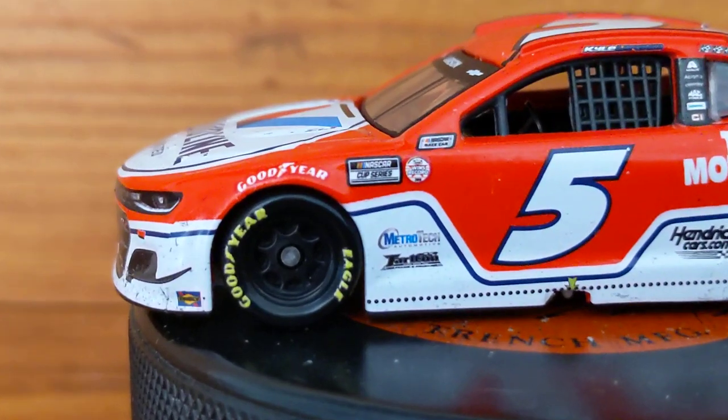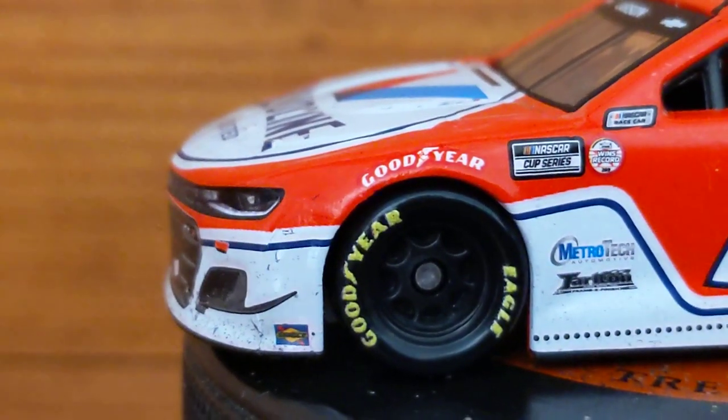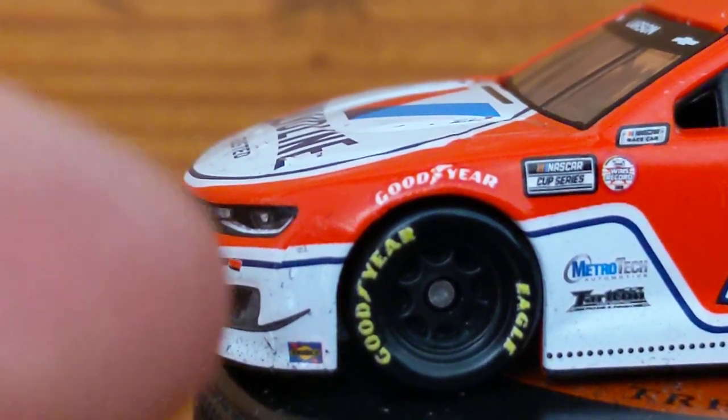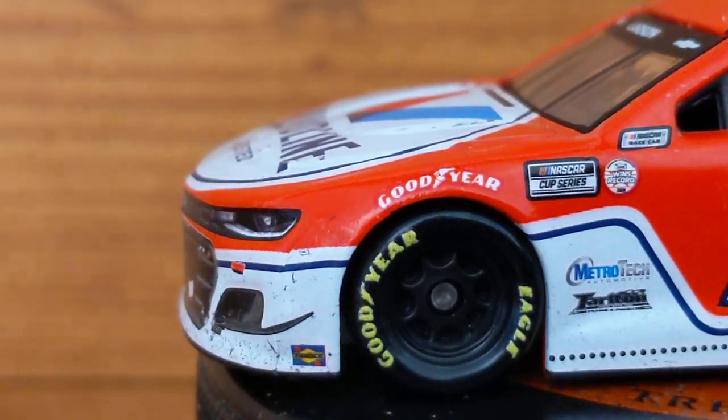Here's the package real quick. Starting on the side, you can see the race damage on it — the dust and the dirt buildup on the bottom fender right here. Looks really cool. I can't believe they even make race-win 1/64 scale cars; that makes it really, really cool.